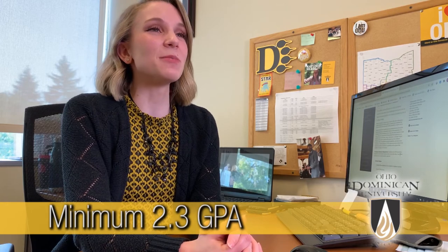In order to take advantage of our test optional policy, you must indicate on your application or let ODU's Office of Admission know that you are identifying yourself as a test optional applicant. Test optional applicants should have a minimum 2.3 high school GPA and demonstrate proficiency in areas including math, science, social studies, and English.